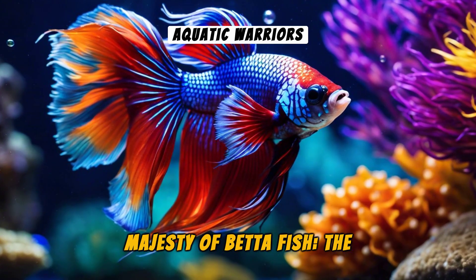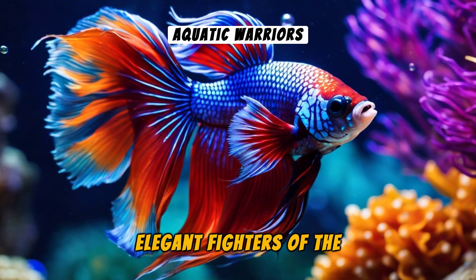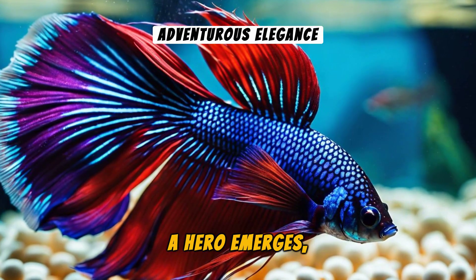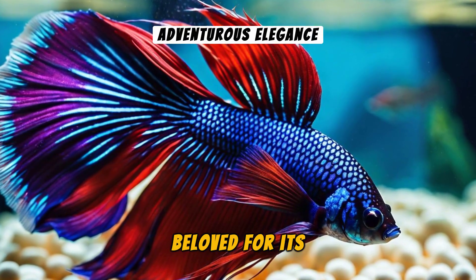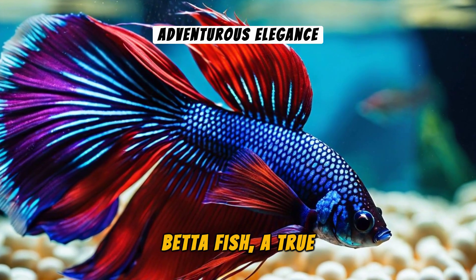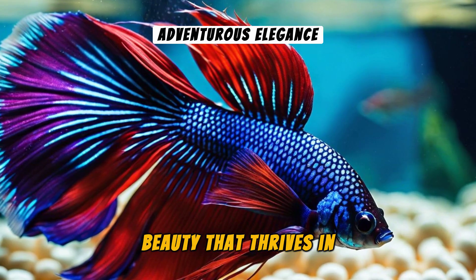Unveiling the majesty of Betta Fish, the elegant fighters of the aquatic world. In the world of aquatics, a hero emerges, beloved for its vibrant colors and undeterred spirit. The Betta Fish, a true beauty that thrives in adversity.